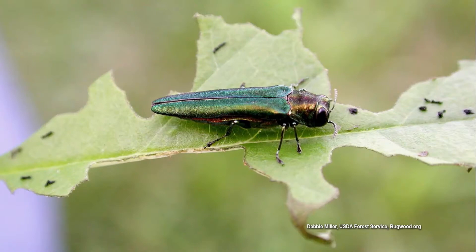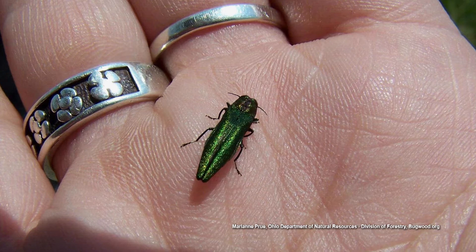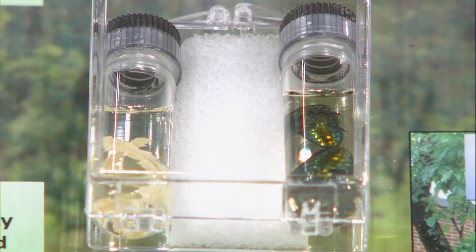Here's a display showing the emerald ash borer. The beetle is right here — they're not very big at all, but they're a metallic green, emerald color. The larvae are what do most of the damage; they're elongated, maybe an inch or so long, and kind of cream colored. This is really an ecological disaster — it's going to kill most of the ash trees in North America.